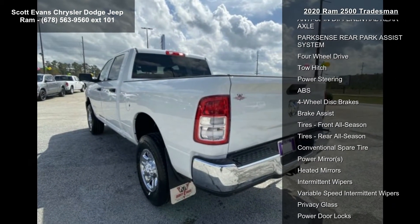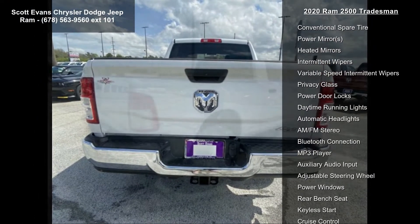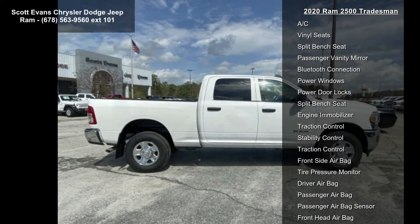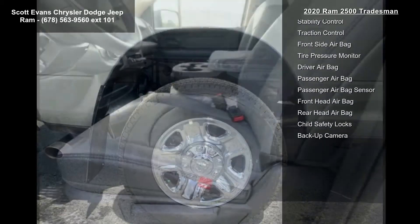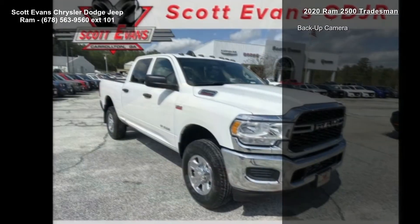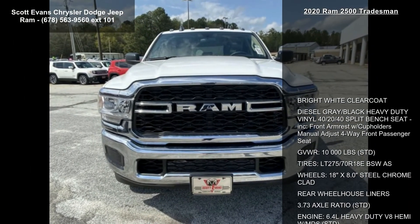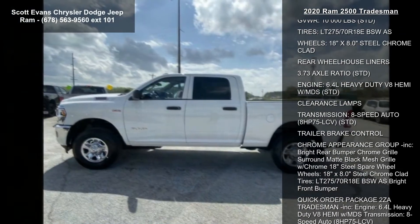Included front armrest with cup holders, manual adjust four-way front passenger seat, gross vehicle weight 10,000 lbs standard. Tires LT 275/70 R18 EBSW AS, wheels 18 inch x 8.0 inch steel chrome clad, rear wheelhouse liners, 3.73 axle ratio standard, engine 6.4L heavy duty V8 HEMI with MDS standard, and clearance lamps.